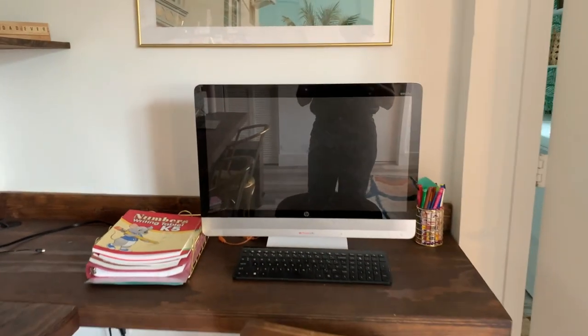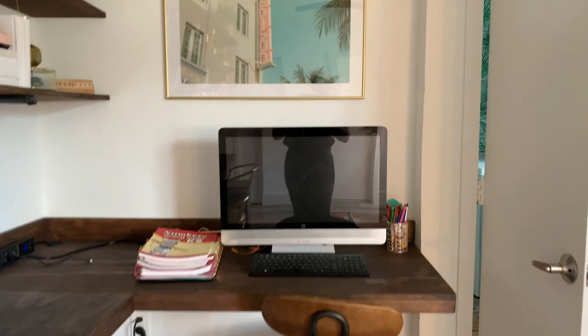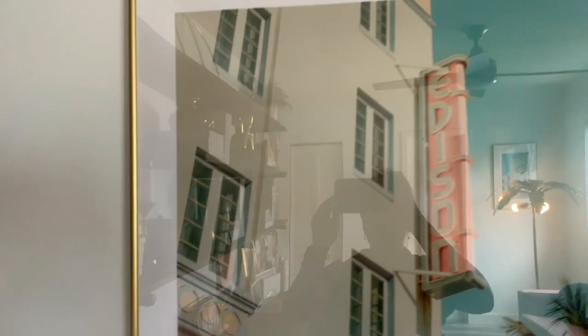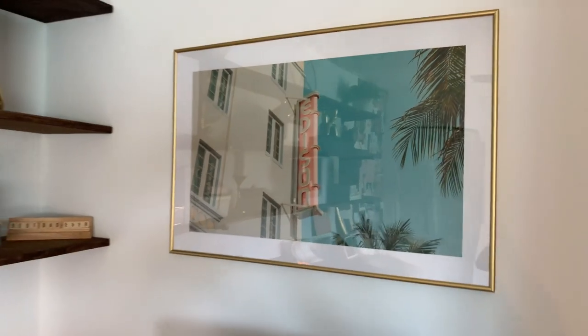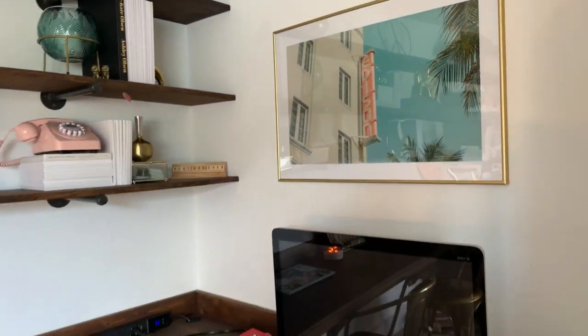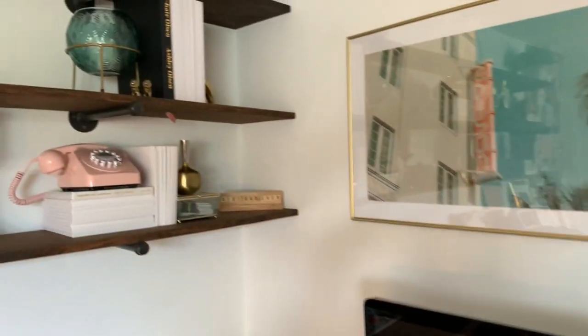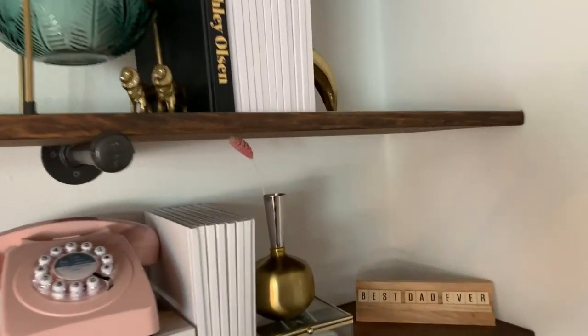This is Nick's working station. And then we have Juliana's little corner where she did homeschool during quarantine — we needed to create a little corner for her and it was perfect. This is another picture by Simply Lively from one of the buildings in Miami Beach. Her whole collection is beautiful; I highly recommend it.